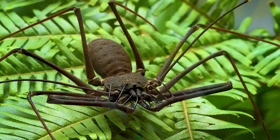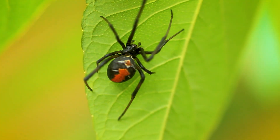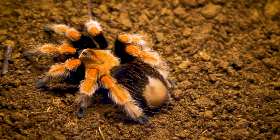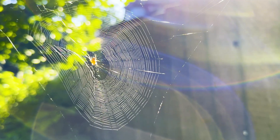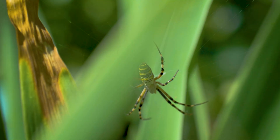Most spiders are harmless, but a select few possess chemical weapons so advanced they can melt skin, shut down organs, or paralyze prey in seconds. Some are well-known. Others are rarely seen and barely studied. But every spider on this list has one thing in common: its venom has the power to change lives, or end them.